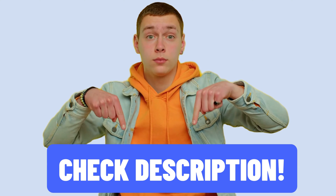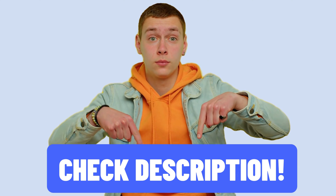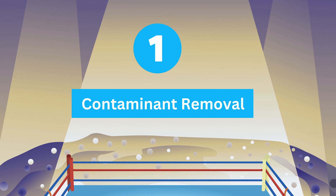As always, you'll find links to exclusive discounts in the description below. Round number one: contaminant removal.